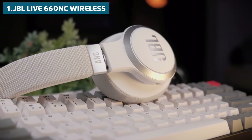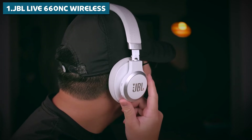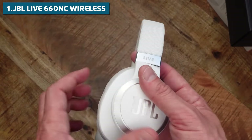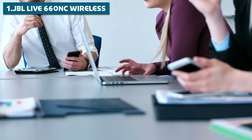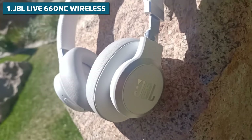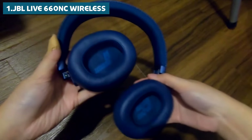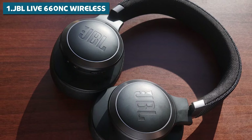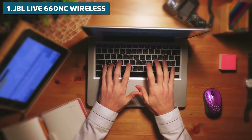Now let's talk about noise cancellation. The Live 660NC comes equipped with active noise cancellation that does a stellar job of blocking out ambient noise. While it might struggle a bit with the low rumble of bus engines, it excels at tackling office-range sounds like chattering co-workers or the hum of computer fans. Battery life is another area where the Live 660NC shines — around 26 hours of continuous playback with ANC turned on, more than enough for a long-haul flight or a full work week. Its multi-device pairing lets you stay connected to your smartphone and laptop simultaneously, seamlessly transitioning from a phone call to a video conference.